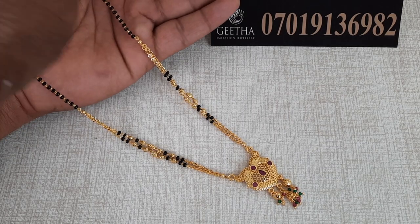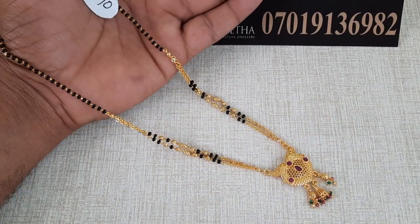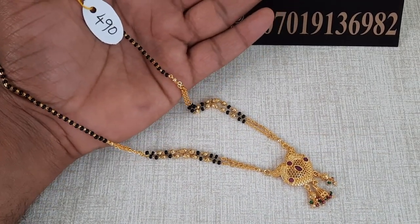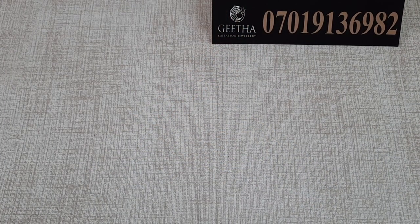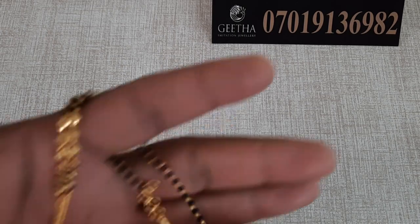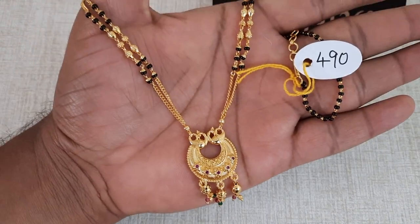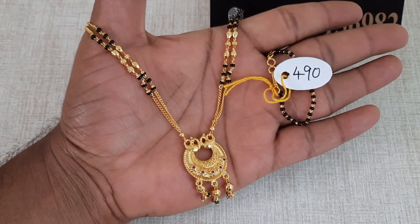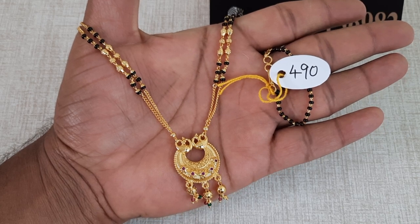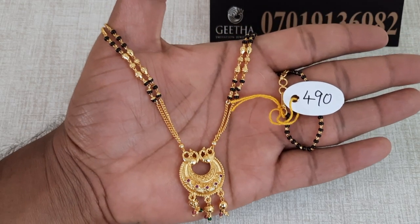Next, I will show you the same design — it is a nice and very beautiful design. We have a lightweight pendant with a hanging. We have 3 gold balls and crystal beads in green, pink, and gold. The price is 490 rupees with free shipping.